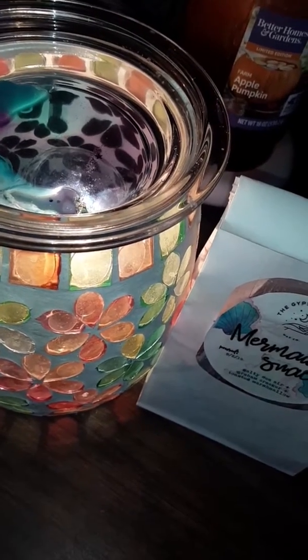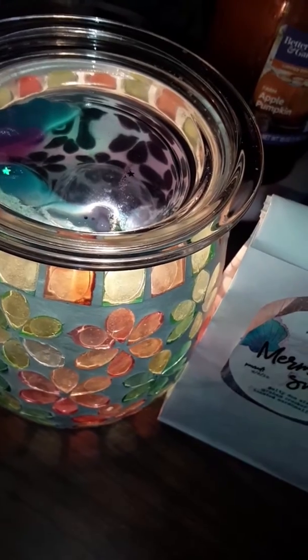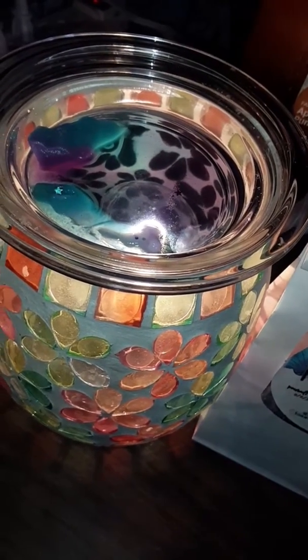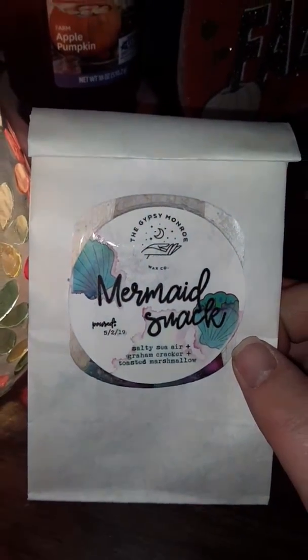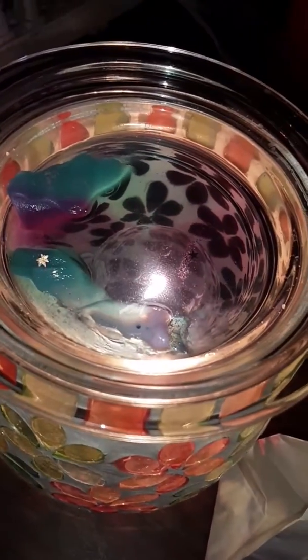In total I kept it going by the six hour mark. It got pretty weak, so I changed it out. And so the second melt for October 17th, Thursday, is Gypsy Monroe's Mermaid Snack Salty Sierra Graham Cracker and Toasted Marshmallow.